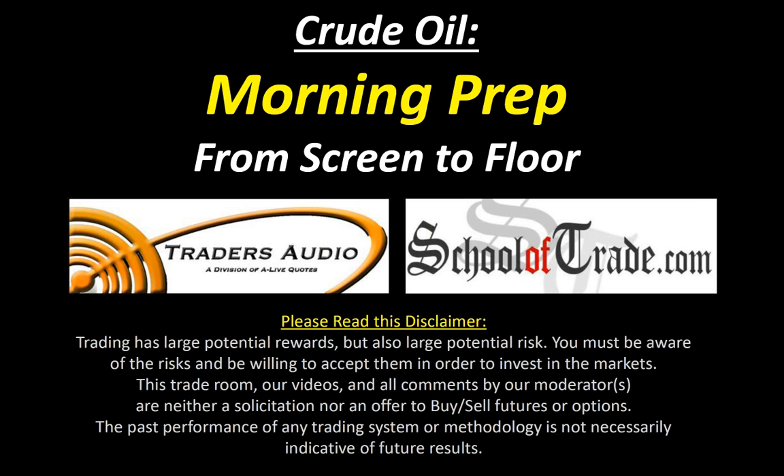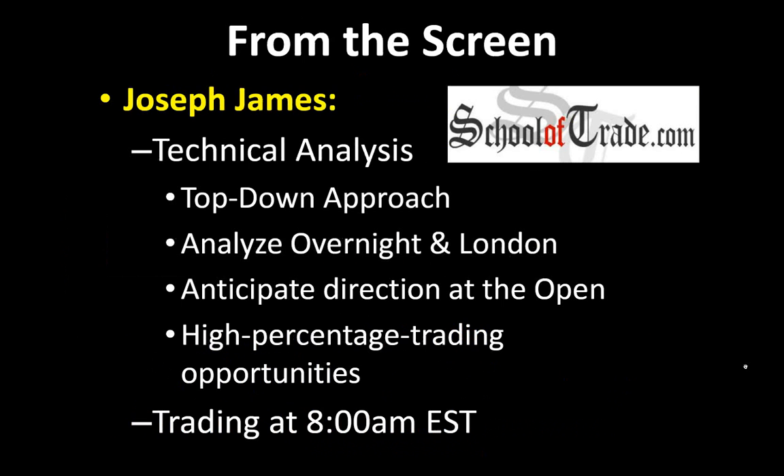I'm in Los Angeles in my home office. I'm going to be talking about a top-down technical analysis approach, looking at crude oil futures this morning. Then I'm going to head all the way across the continent to New York City where we've got Marty Errico, who's got his feet on the ground on the NYMEX Exchange — one of the most active pits in the world, the crude oil futures pit on the NYMEX.